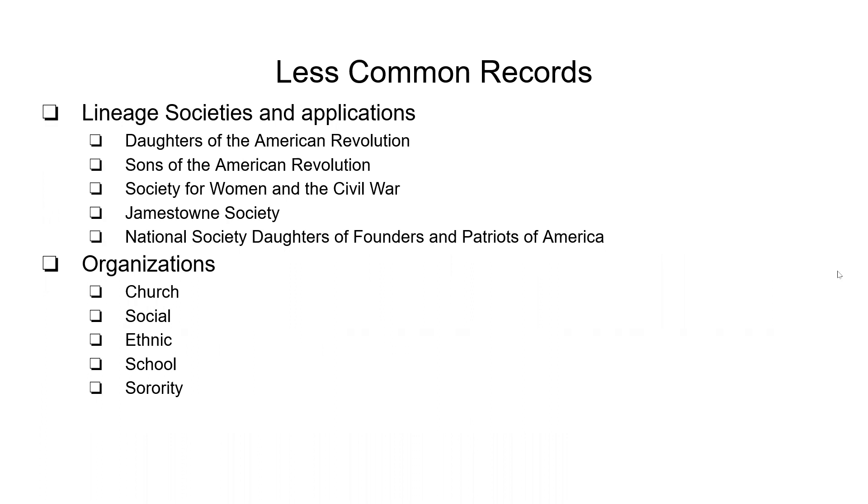Lineage societies and applications — like the Daughters of the American Revolution, Sons of the American Revolution, etc. — are very detailed and require both parents' names with maiden names if possible, going back many generations. This is a good way to check if your family is in it. Once you have a little knowledge, you can go back further in your family and see if anybody has already submitted this.